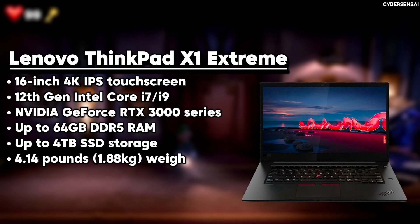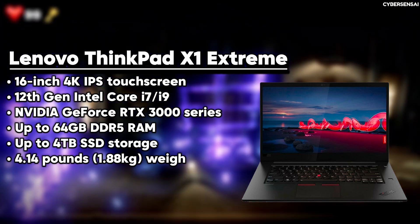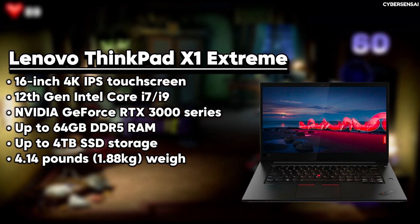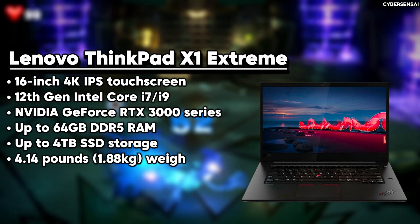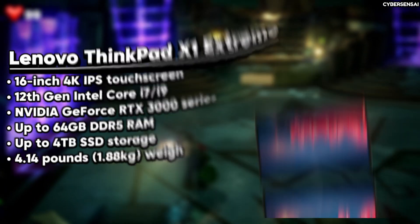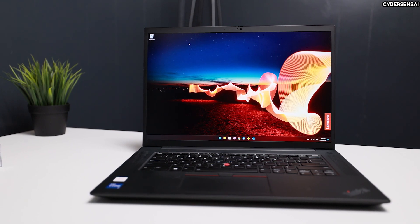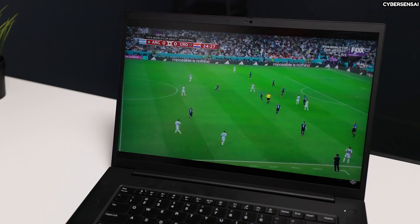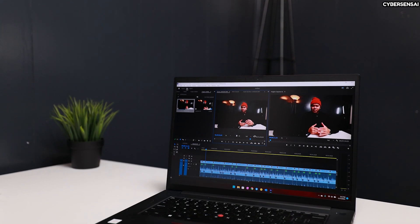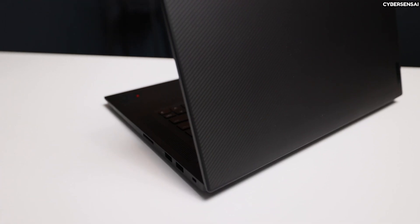The Lenovo ThinkPad X1 Extreme is a top-notch laptop that excels in performance and portability, catering to professionals and content creators. With a 16-inch 3840 x 2400 IPS touchscreen display, it delivers vivid visuals with a peak brightness of 557 nits, powered by an Intel Core i7-12800H processor, 16GB of 4800MHz DDR5 RAM, and an NVIDIA GeForce RTX 3070 Ti GPU with 8GB of GDDR6 memory. This laptop ensures smooth operation and efficient multitasking. Its 1TB NVMe SSD provides ample storage space and fast data access. Equipped with Wi-Fi 6E and Bluetooth 5.3, it offers robust connectivity options.